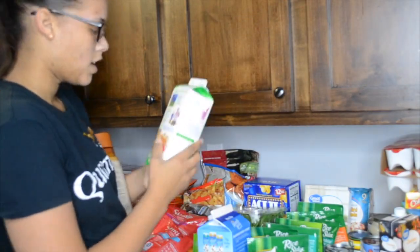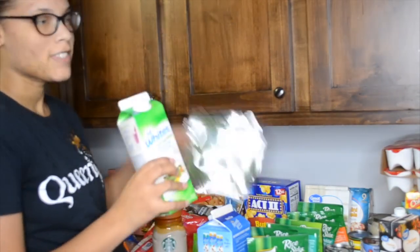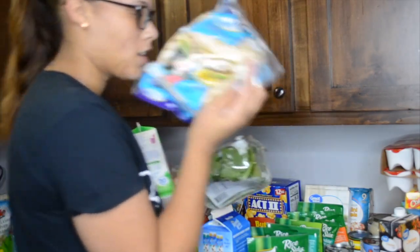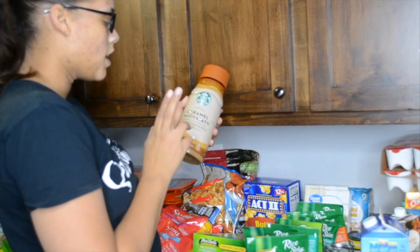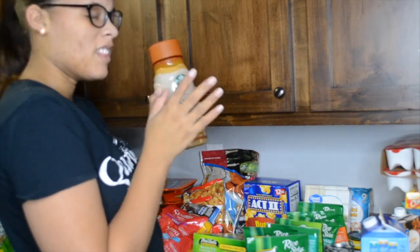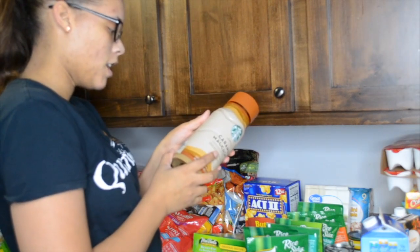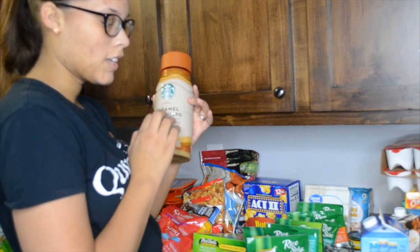I got some almond milk for my smoothies. Egg whites — I love egg whites in the morning. I add some spinach to it. And I love them on this flatout bread. Also, this coffee — it's by Starbucks, the caramel macchiato. I like it better when it's fresh made, but this is also good because sometimes I'm late in the morning and still need a little pick-me-up.